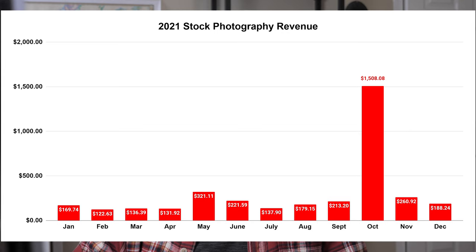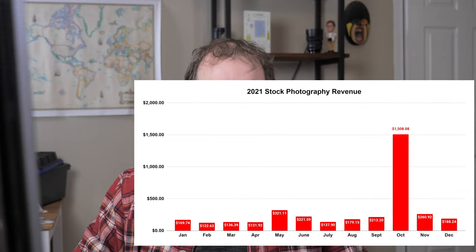If you look at it by month, on average I'm making $100 to $300 pretty consistently throughout the year, except for October — it really stands out. The reason is that in October a company came to me that has software which puts images on screensavers and desktops. They bought 65 photos from me, and I sold them licenses for those 65 photos for about $1,200. So that was a one-off $1,200 sale, added to the $300 I already made that month from my other sites, which is why October is so high.